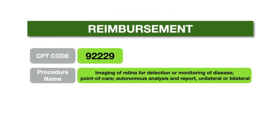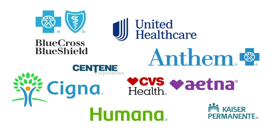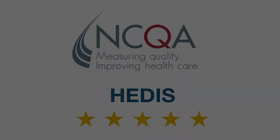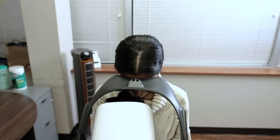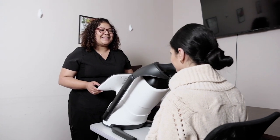The revolutionary technology already has CPT code 92229 and will be reimbursed by Medicare and most major healthcare insurance providers. In addition, it has quality metrics such as the HEDIS score and MIPS metric. These incentivize health plans and primary providers to provide Retina AI Galaxy service to their patients and enhance their care quality.